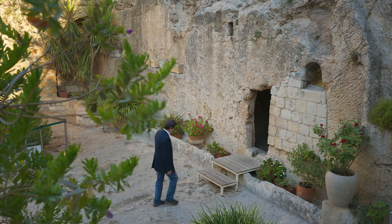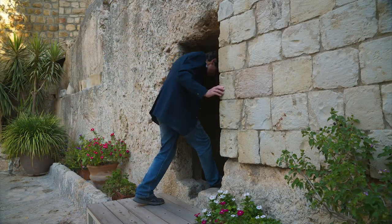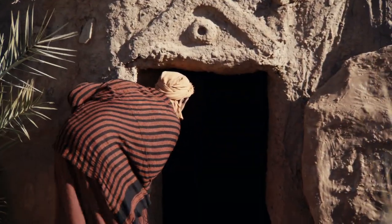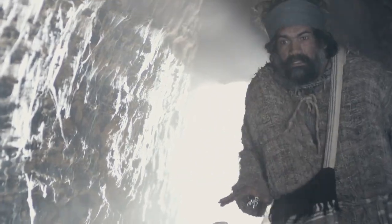Here you can see a tomb cut out of rock, and you can see where the rolling stone was positioned and the traditionally low doorway that leads to the burial chamber. The Bible says that when the two disciples came to the tomb on Sunday morning, they had to bend over to enter the tomb. The garden tomb fits the Bible description, and when you visit here, you can understand why there is a belief that this is the authentic site of Jesus' tomb.